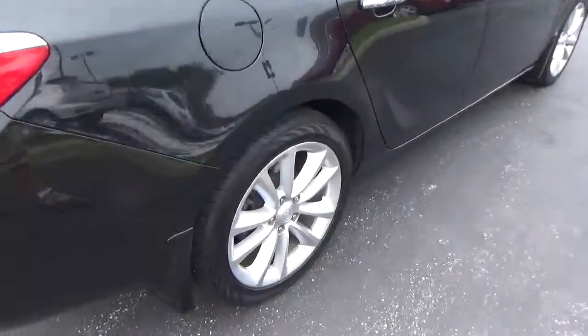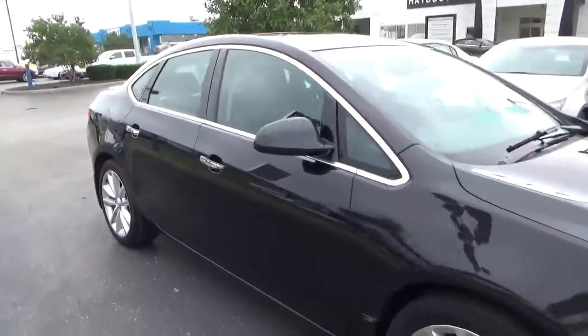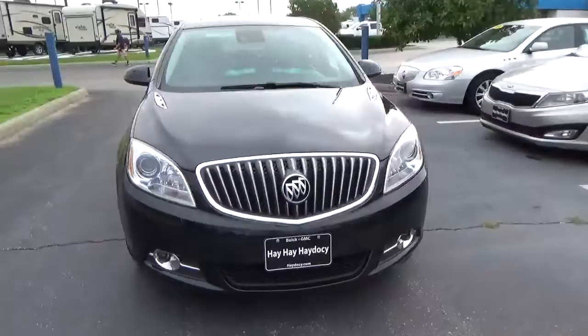Rear parking sensors, alloy wheels with 4-wheel disc brakes, fog lights.